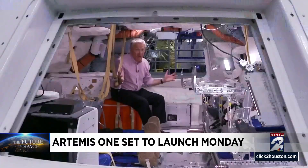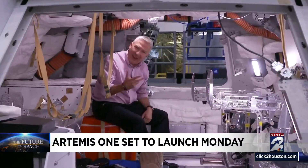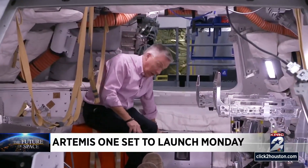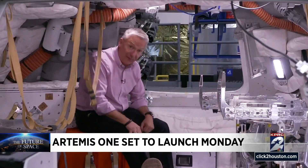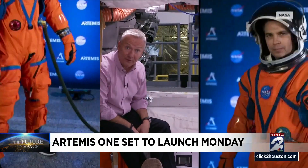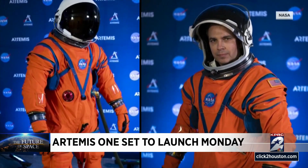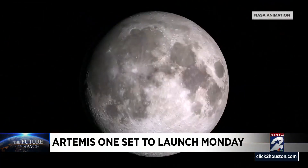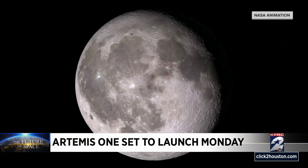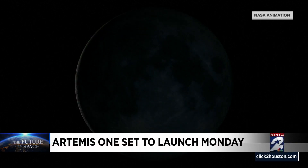Orion is a lot bigger than Apollo. Instead of three astronauts, four astronauts fit in these chairs. They have a retractable rowing machine right here for exercise. And something Apollo didn't have — underneath my feet, a commode. NASA is also testing out a new astronaut suit for future missions, replacing the suits worn by shuttle astronauts. The new suit is designed to keep astronauts alive for 144 hours should their spaceship suddenly lose cabin pressure.